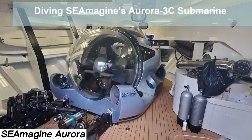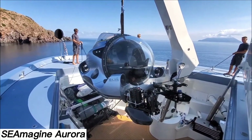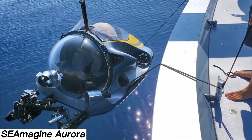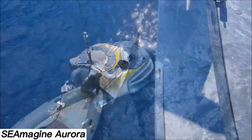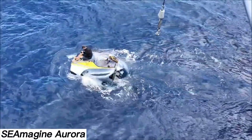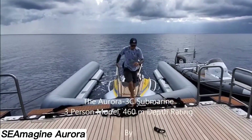The larger Aurora 100 can carry up to seven passengers and reach an impressive depth of 2.3 kilometers. SeaImagine calls it a standout choice for tourism and leisure. If you're looking for more features, upgrades like robotic arms, advanced 6K 360-degree underwater cameras, and sample collection systems are available for an added cost. The Aurora 3C starts at $3.5 million.